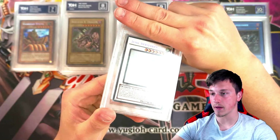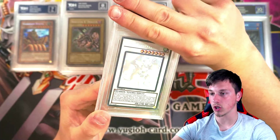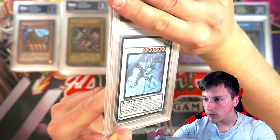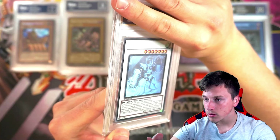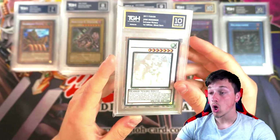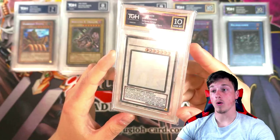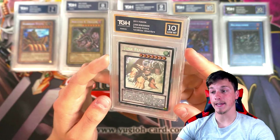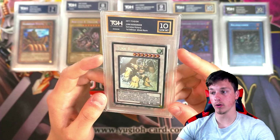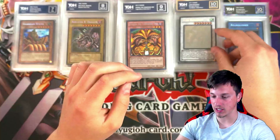Ghost rares, baby! Some ghost rares — Junk Berserker. I have a PSA 10 of this. It got a 10! That's insane! Ghost rare 10 — jeez.